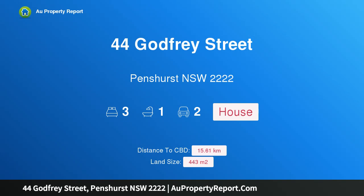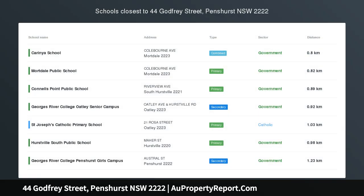Hi, I am glad to introduce property 44 Godfrey Street, Penshurst, New South Wales, 2222.